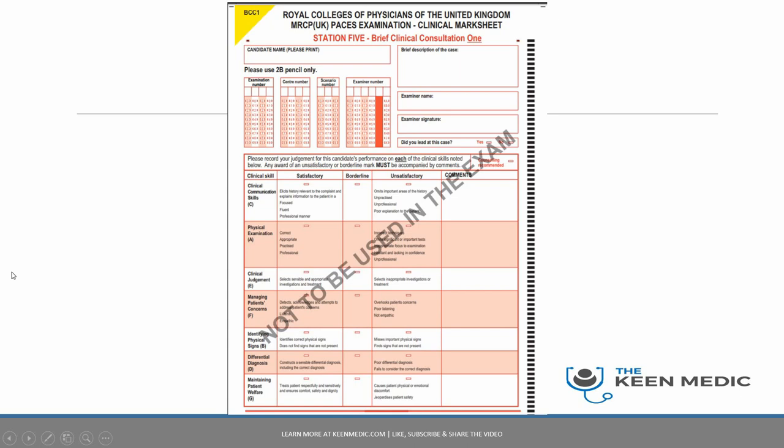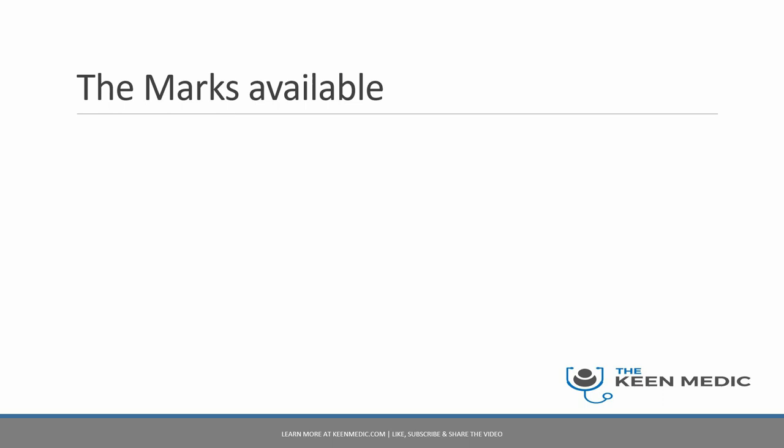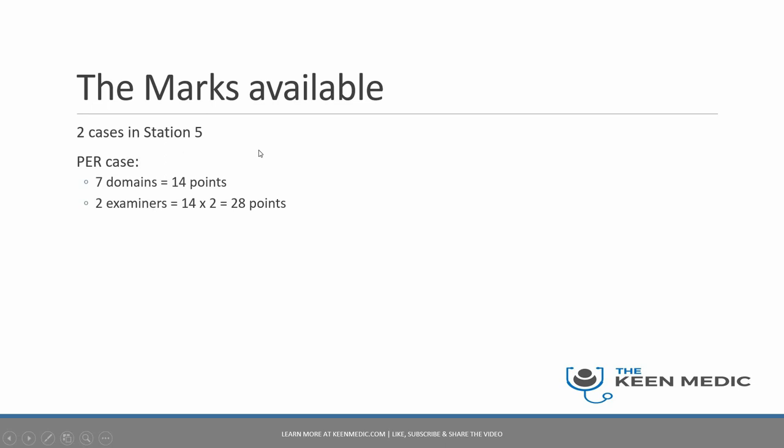Remember, all seven domains are tested in Station 5. This is the only station in MRCP PACES where you are tested on every single domain. In terms of marks, with two cases and two examiners per case, you get 28 points per case, making the total marks available 56 for all of Station 5.